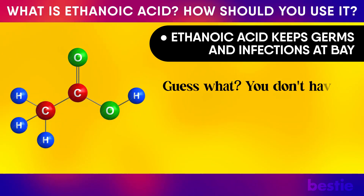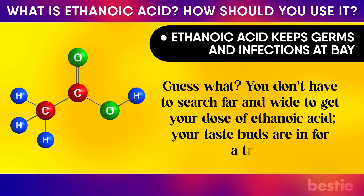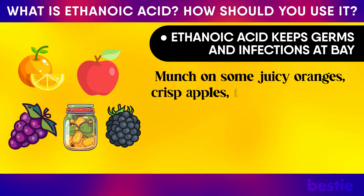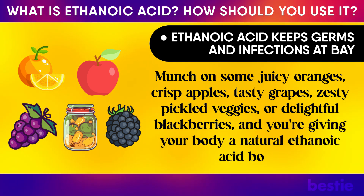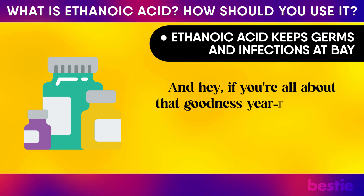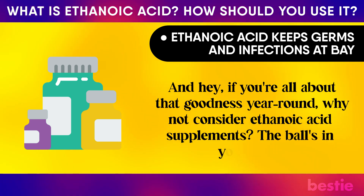You don't have to search far and wide to get your dose of ethanoic acid. Munch on juicy oranges, crisp apples, tasty grapes, zesty pickled veggies, or blackberries — and you're giving your body a natural ethanoic acid boost. And if you're all about that goodness year-round, why not consider ethanoic acid supplements? The ball's in your court.